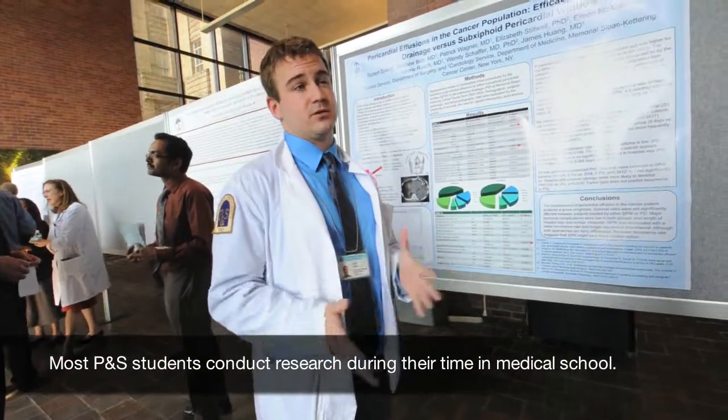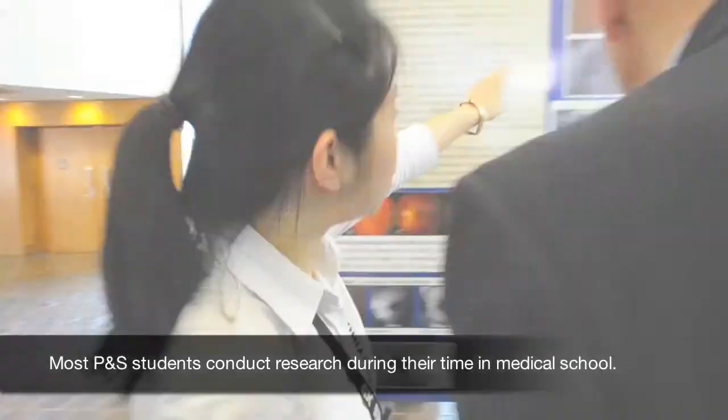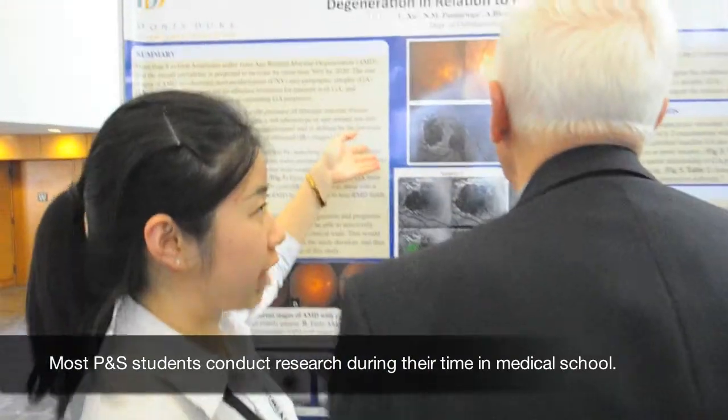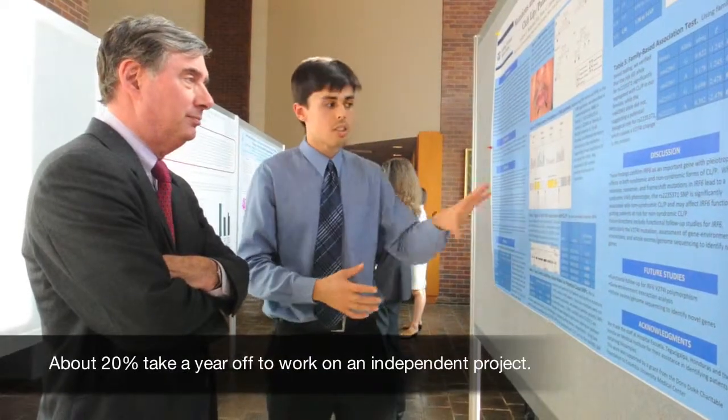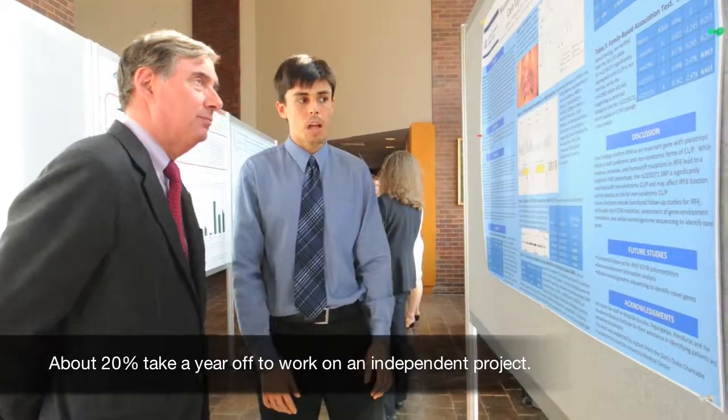They're both standard approaches — there isn't one that's standard of care over the other, they're both done. Traditionally, people used to study geography using color from these photographs. This drug suggests that this SNP associates with one of the palates.